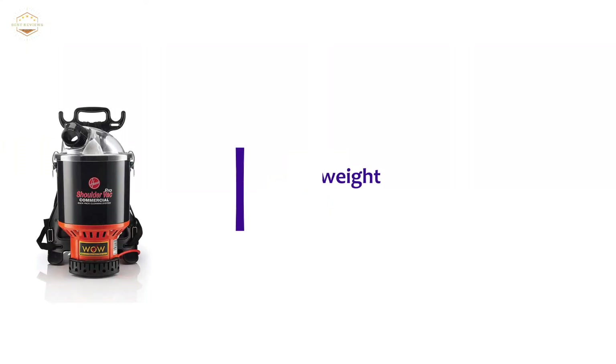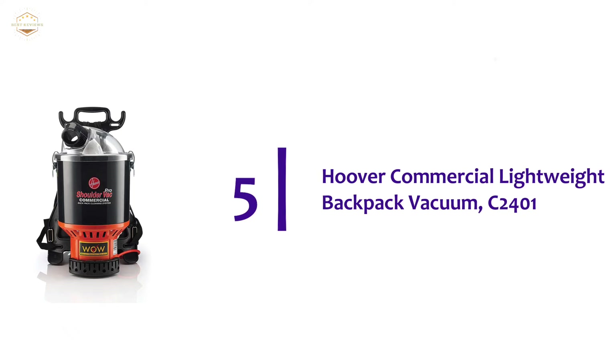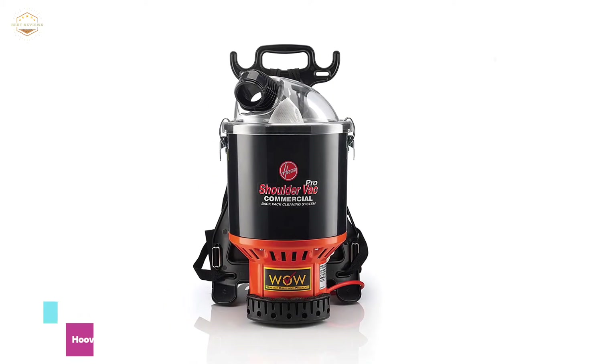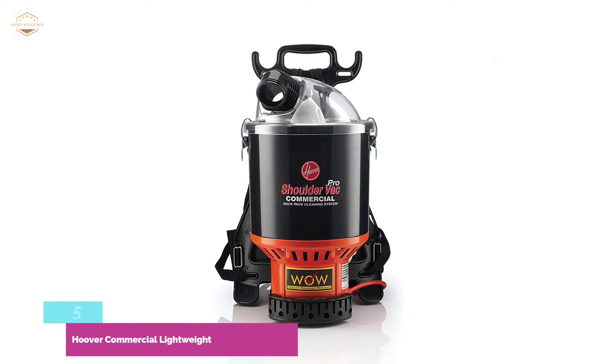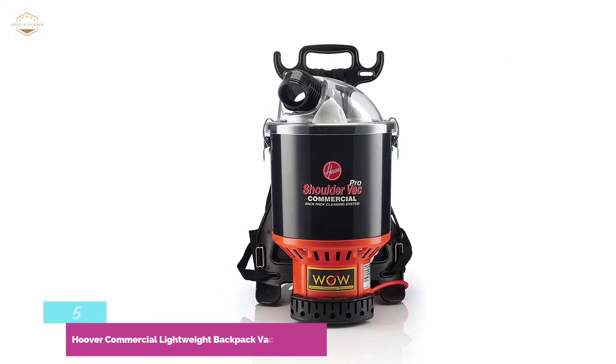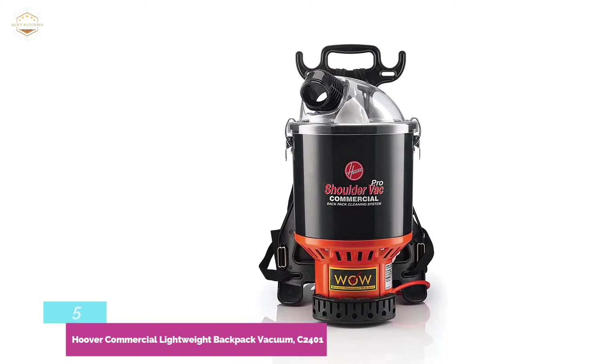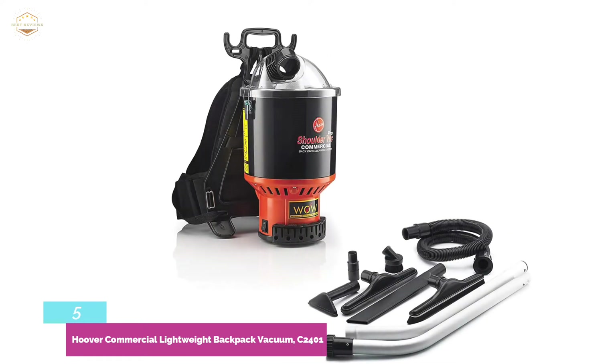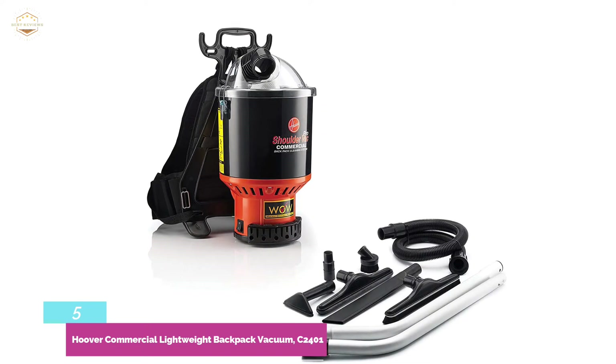Starting our list at number 5, the Hoover Commercial Lightweight Backpack Vacuum C-2401. Weighing less than 10 pounds, it is easy to navigate. The ergonomic design reduces user stress and increases productivity. It helps clean the environment around you without much effort, and allows you to clean a wider area through its 48-foot cord.